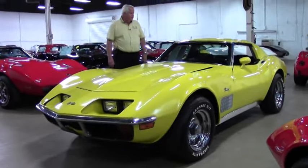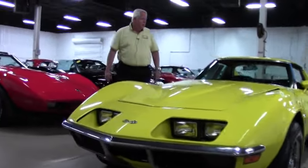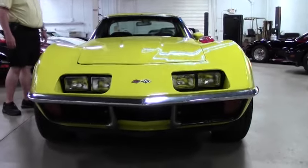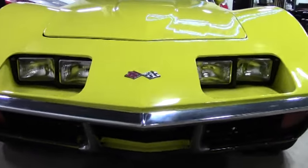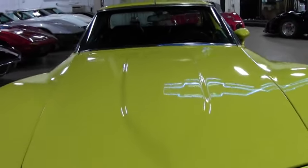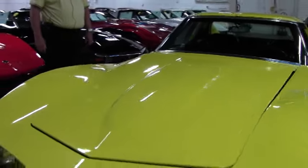This is code correct paint, numbers matching 270, 350 horsepower, automatic transmission, power brakes, sports mirror, AM FM cassette, chrome rally wheels, raised white letter tires. Recent carpet and weatherstripping.